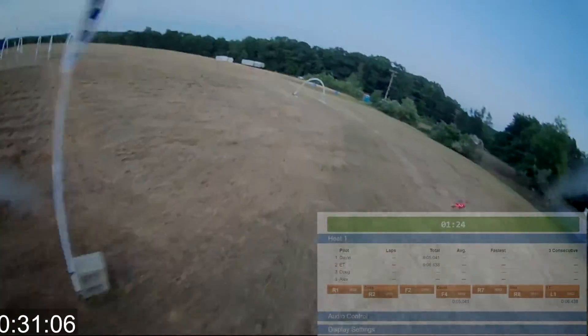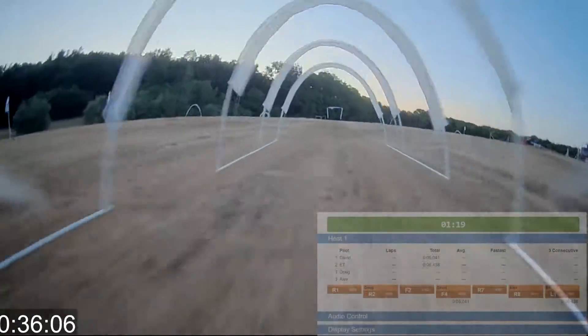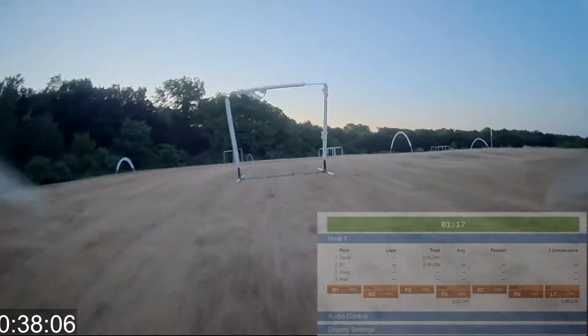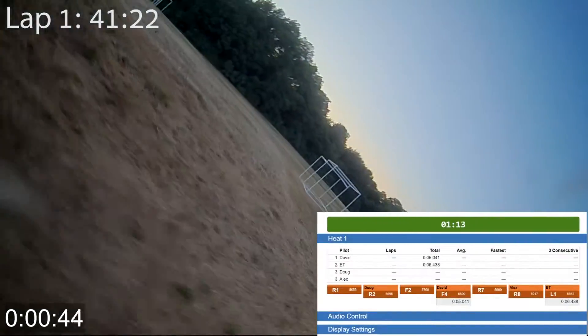This was a really fun race between us two. We were neck and neck the whole first lap. And here Eric turns a little wide and misses a gate, so he has to go back and get it. That puts me in the lead.